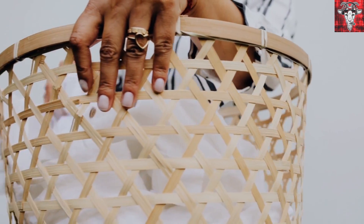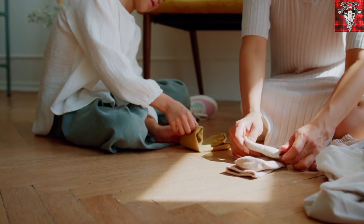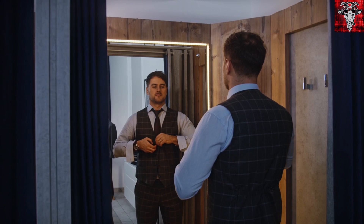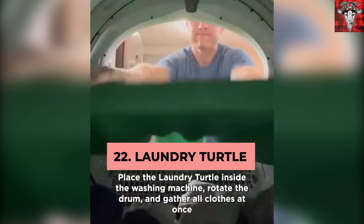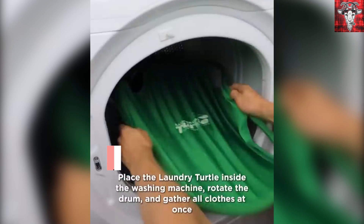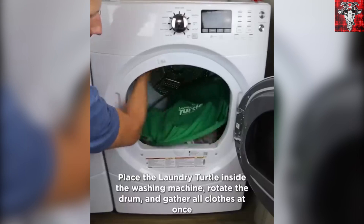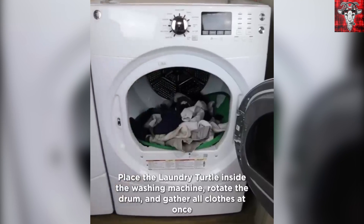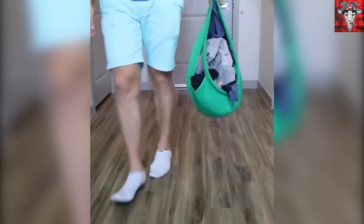Tired of taking forever to get laundry from the dryer? If you're single, you don't really take it out of the dryer and fold it — you take it from the dryer and put it on, right? This laundry turtle makes laundry simple. Simply put it in the dryer, rotate one full turn, and get all your clothes at once. No need to keep reaching in to the very back for that one sock. This comes in large and small and is currently under $30 on Amazon.